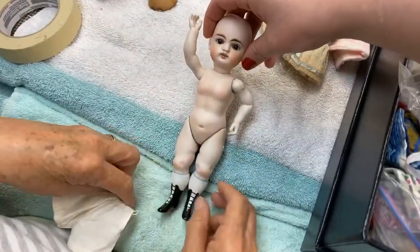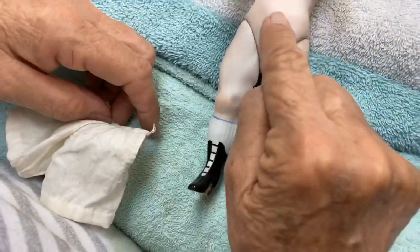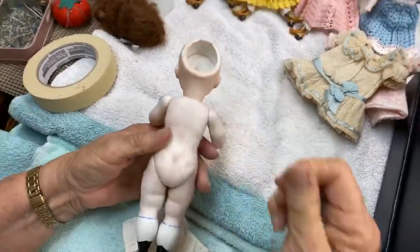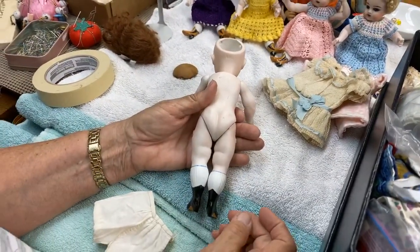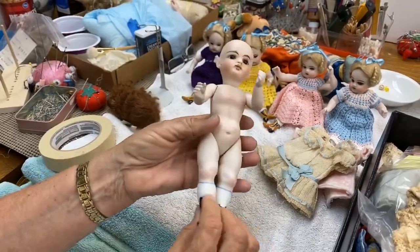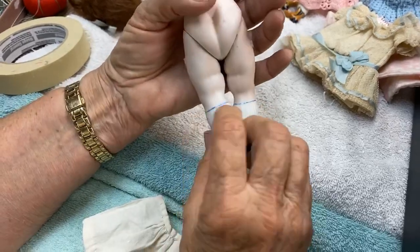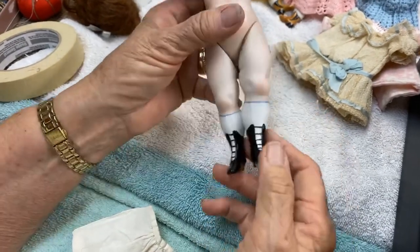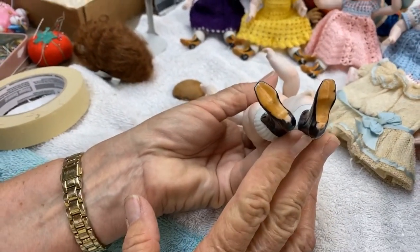Wrestler bodies are so wonderful. Look — it has a little blush on the tummy, on the tops of her hands, her elbows. They're called wrestler dolls because they are reminiscent of a big old chunky wrestler. I just love their big chunky bodies. It's really interesting how straight and even those blue lines are. I love the shoes — aren't those just wonderful? You'd paint that first and then paint the black.